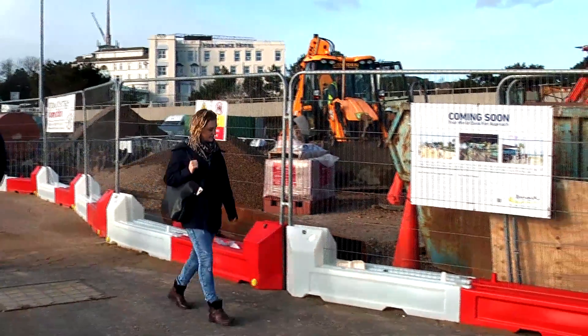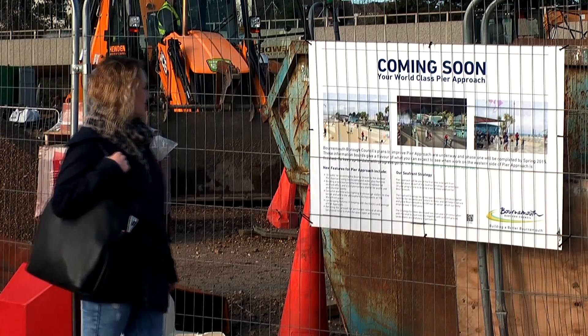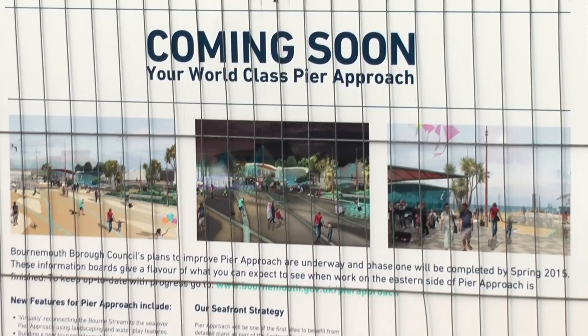Once the works are finally finished, visitors will have the chance to get involved in more water sports at the seafront. Improvements to the landscape will also be made.